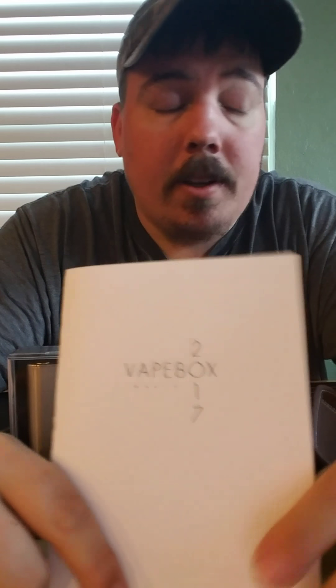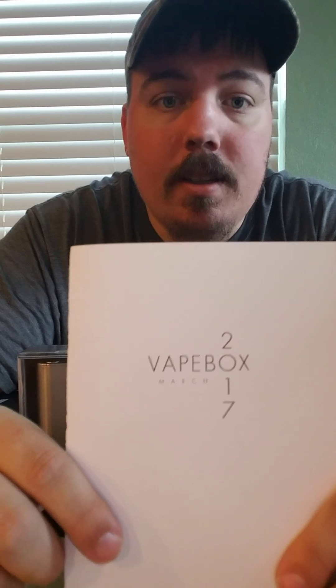Alright, here's a quick short video. For those of you that missed the live feeds I did, this is the vape box for March 2017.